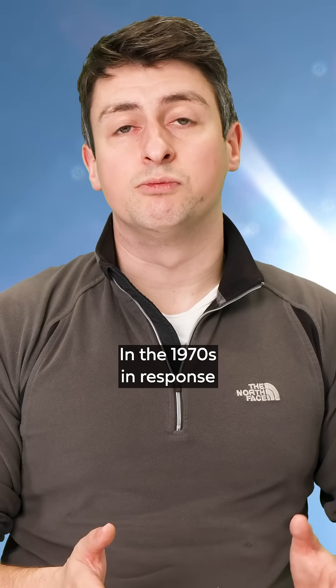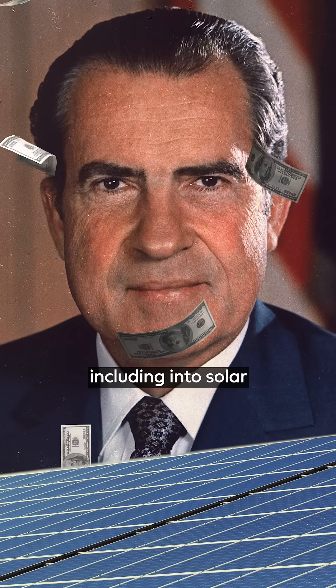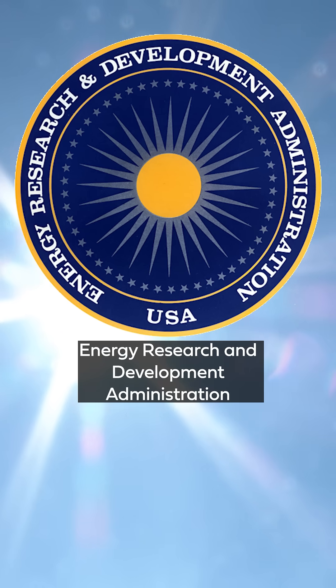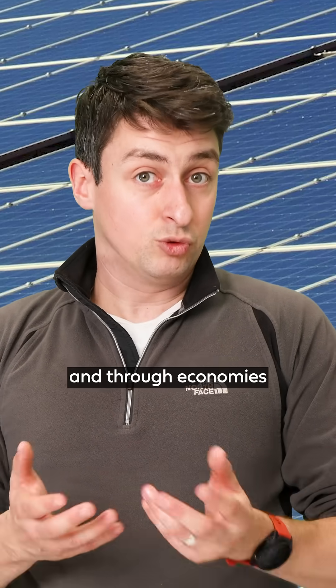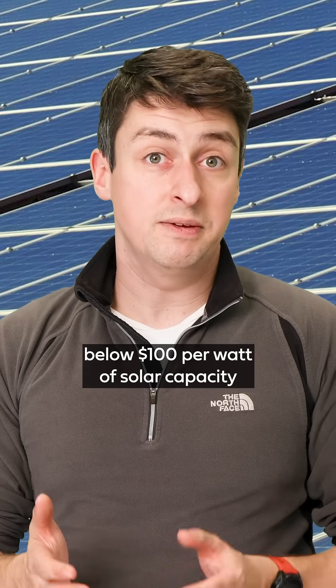In the 1970s, in response to the oil crisis, the Nixon administration pumped money into energy R&D, including into solar, especially through the Energy Research and Development Administration. This put in large-scale orders for solar panels, and through economies of scale, was able to get the cost of production below $100 per watt of solar capacity for the first time.